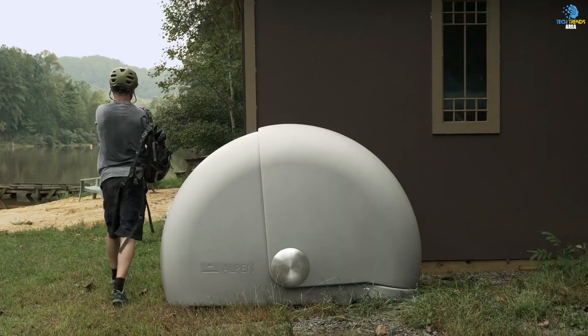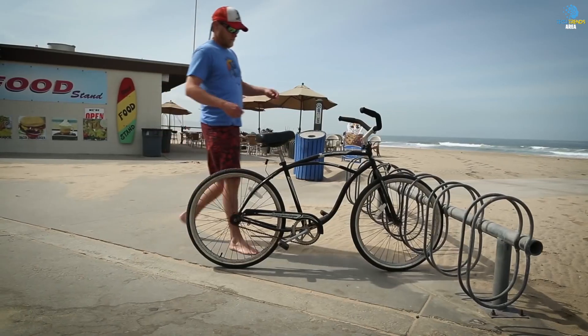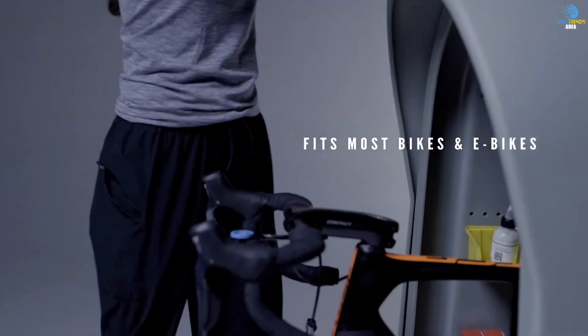The Alpen Bike Capsule is also versatile. You can use it for different types of bikes, from road bikes to mountain bikes and even e-bikes. It's also adjustable to fit different sizes of bikes.